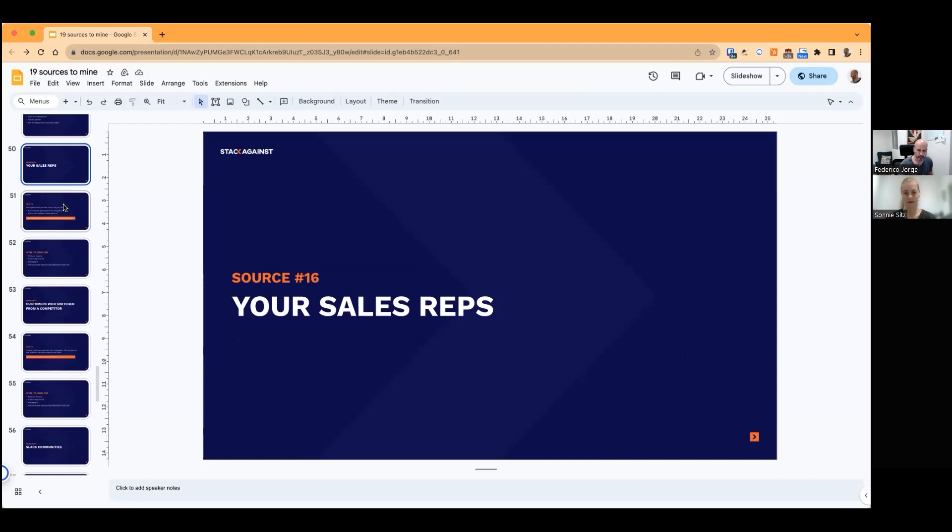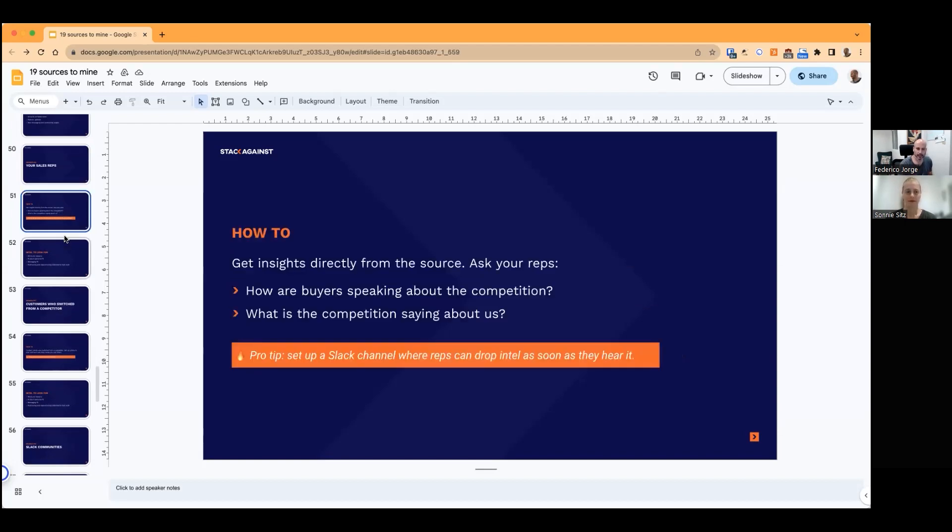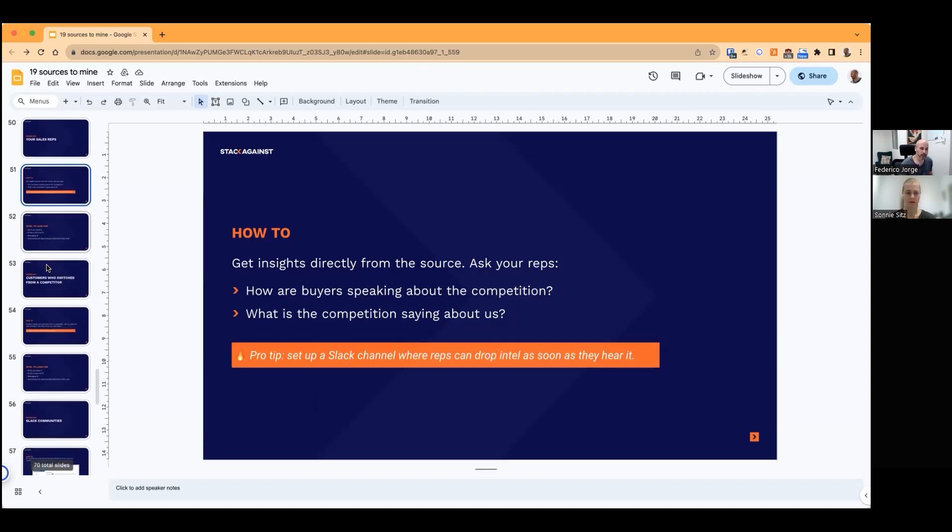Source sixteen: your sales reps. You want to guide your sales reps to do some of this intel mining for you. Ask them often — every week or bi-weekly — but you need to prompt them because reps are going to be focusing on moving deals forward and won't put a lot of time into this unless you push them. Set up a channel with regular questions: how are buyers speaking about the competition? What is the competition saying about us? Set up a Slack channel and let them feed that intel back to you.